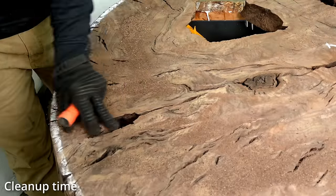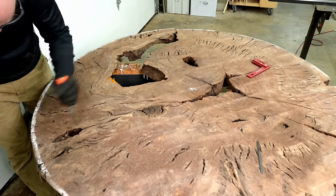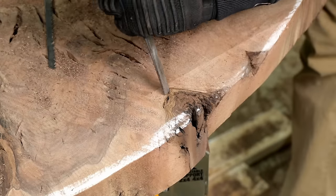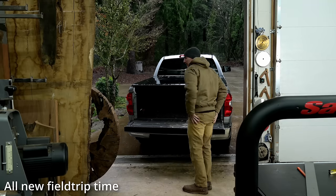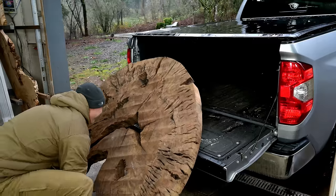One of the major problems with this slab was all of these tiny little splits, checks, cracks — every type of defect you can imagine was a part of this slab. Normally I can get in there with an angle grinder and my nylon wheels and clean out the larger cracks, but this one had so many that I was not going to be able to reach. I actually had no idea when I started this project how I was going to clean those out.